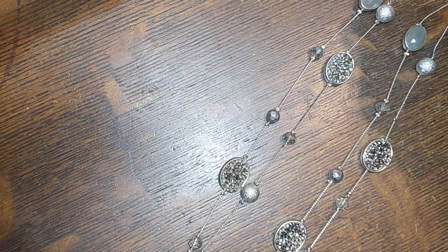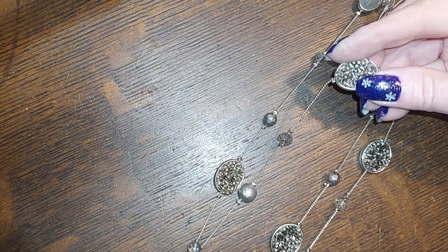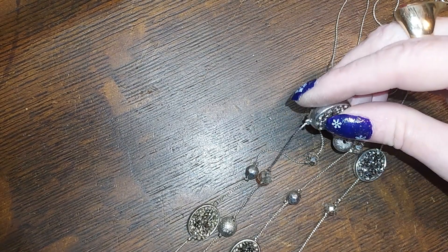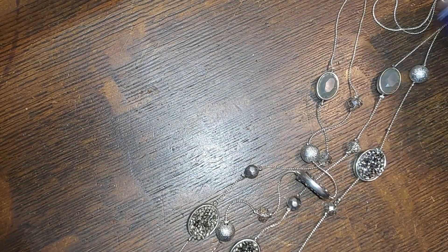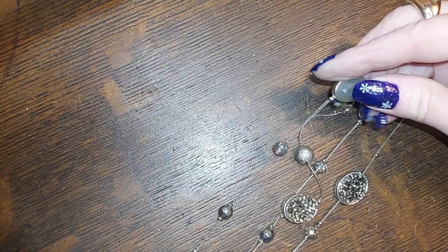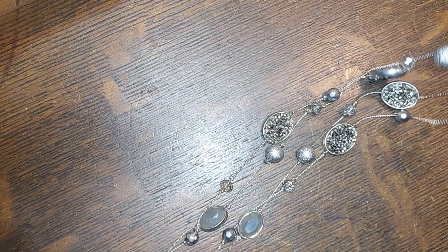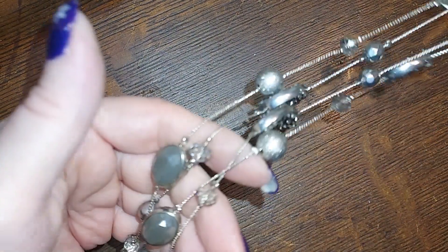This one is New York brand — it's a long double strand, and these are faux druzy, or there could be real druzy, I don't know, it doesn't feel like it. Great shades of gray, like a hematite-colored piece. We'll do that for four.